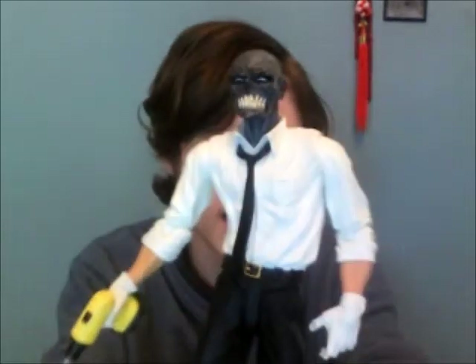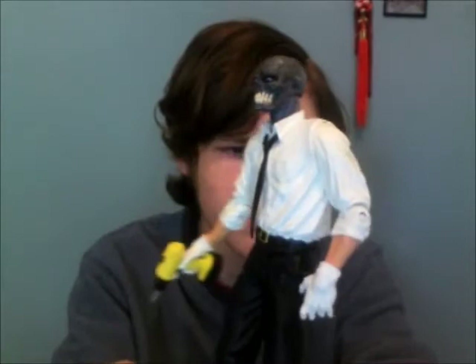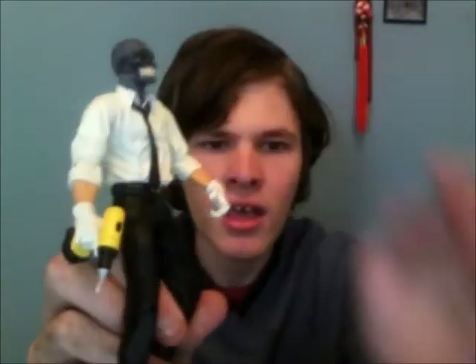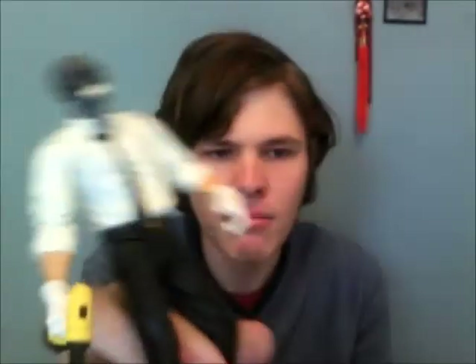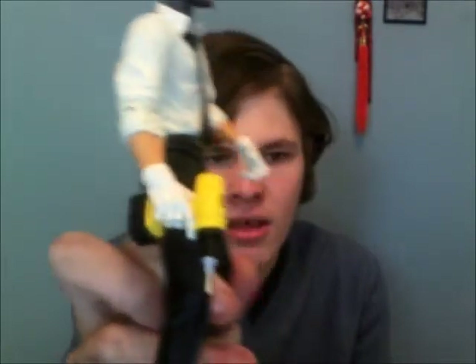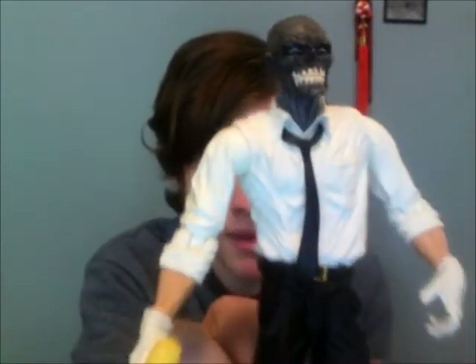On to Batman: I only have about one DC figure for trade. I have a Black Mask figure — I forget what line he's in — but he comes with a saw and a hard hat and I'll include all his accessories. I really don't want to trade him because he's a Batman villain and I don't really like trading Batman villains.